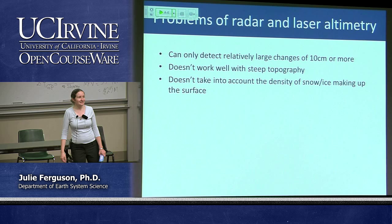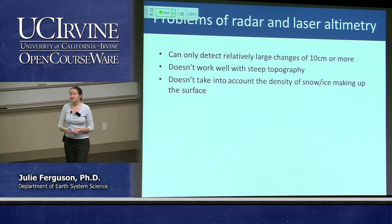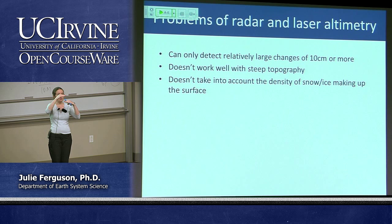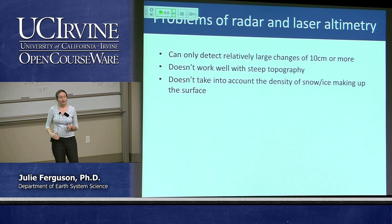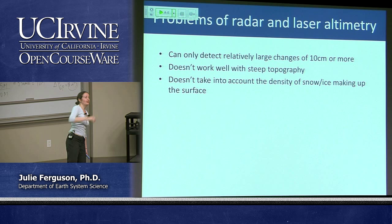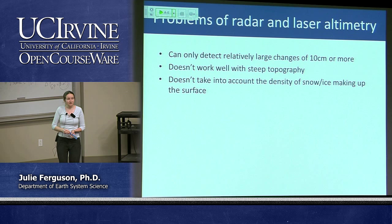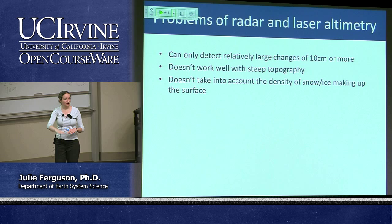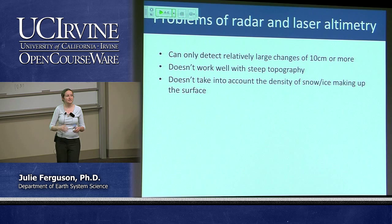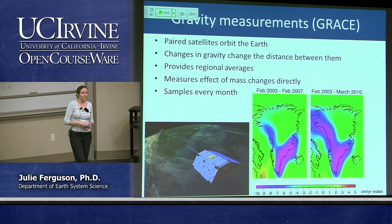There are significant problems with using altimetry — it's not terribly accurate unless we have really big changes to measure. The resolution is only about 10 centimetres, so the change has to be bigger than that for the satellite to measure it. It also doesn't work particularly well with steep slopes — if the laser hits a mountain and heads off sideways, you won't get enough signal back. It also doesn't take into account the density, so whether it's snow or ice makes a big difference in how much mass is actually being lost. So we do need to find another way.